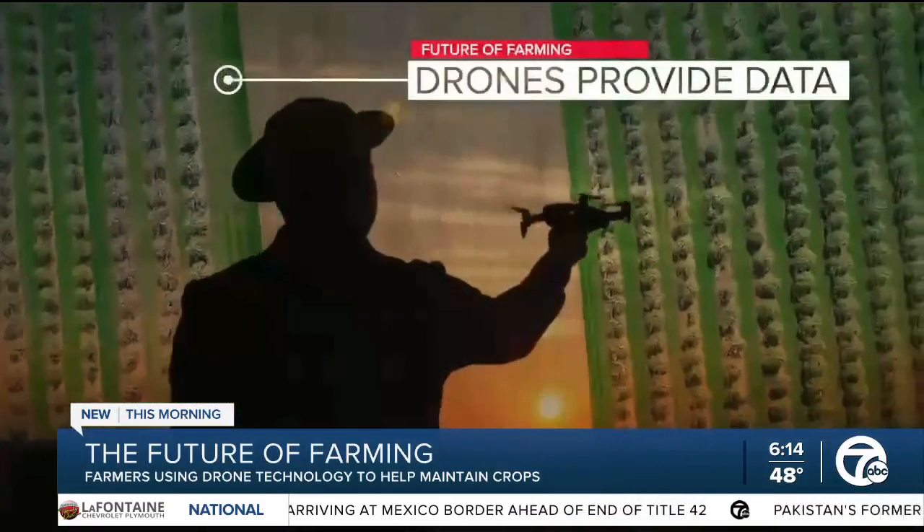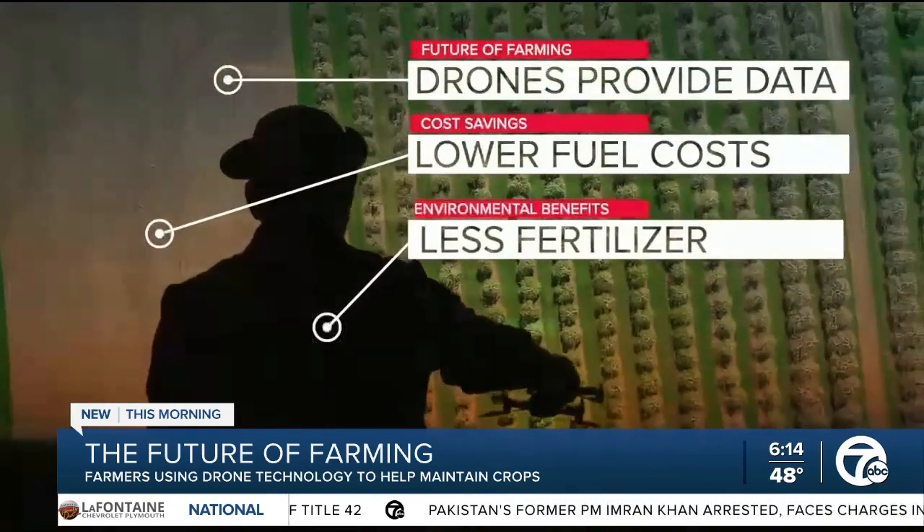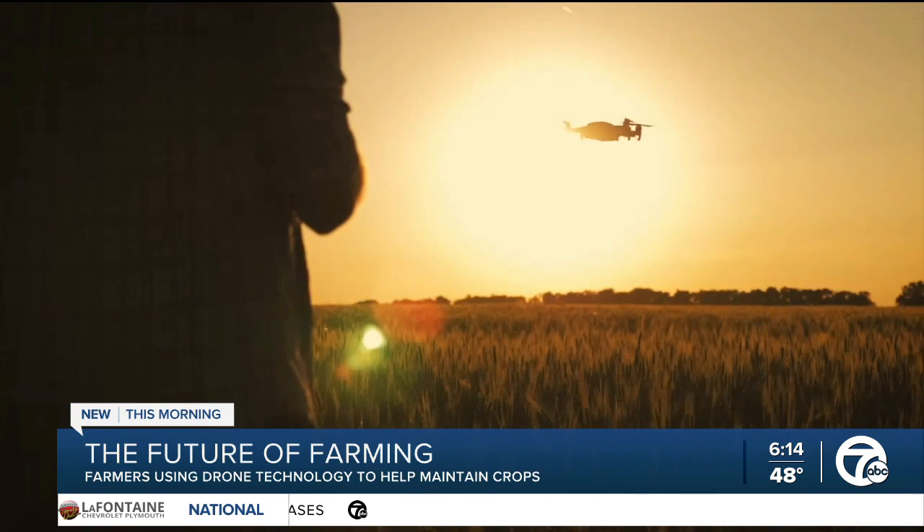The drones provide farmers like Abby with a lot of data, and they can also help with cost-saving on fuel and fertilizer runoff, amongst other environmental benefits. Michael Renke is a professor at Michigan State University and explains how these drones work in collecting data vital for farmers like Abby.